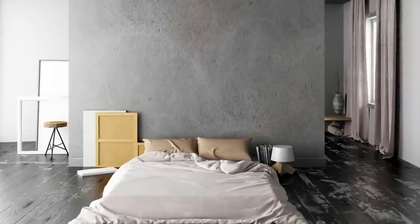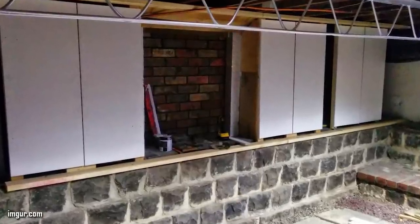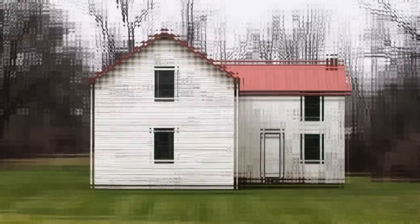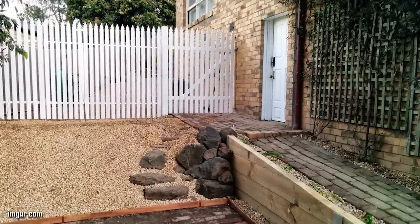The first thing Gez tackled was not the inside of the room, but the exterior of the home. The side of the wall was made up of wooden panels and bricks that he removed and knocked out. It was a lot of work, but this was the area where the only door was located. Next, he lay new brick down and filled in the gaps, and to make it look nice, he included some decorative gravel.